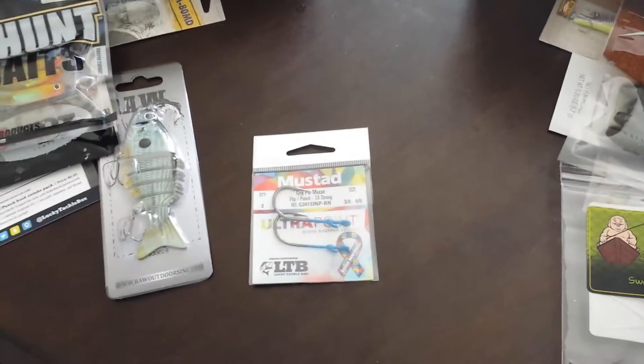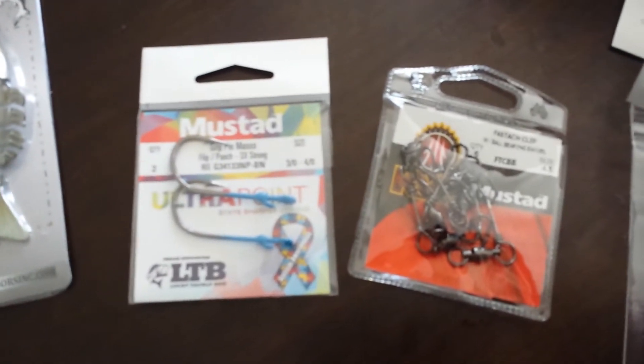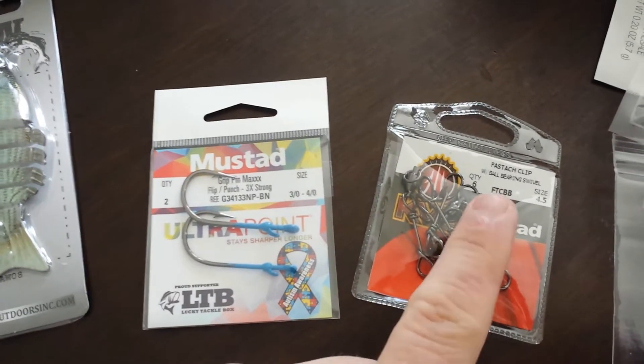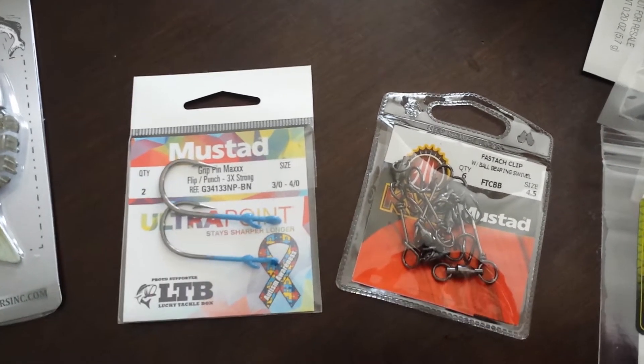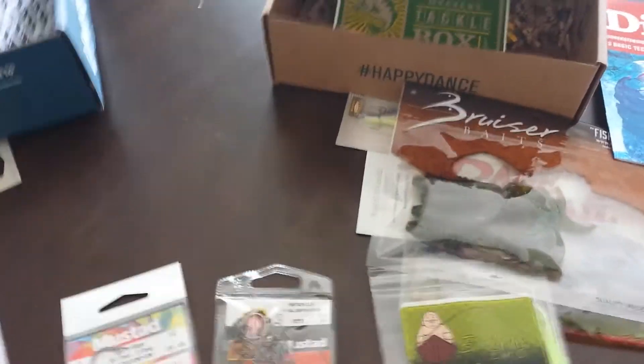Then the tackle. Lucky Tackle Box gave us hooks. Mystery Tackle Box gave us something from the same company — must admit, I don't use these too much. Give it a shot, help cover some water, but I feel it's just another thing in the water that fish can key on and not go after the bait. Got to give the edge to the hooks — they gave me something to use with my soft plastics. The Mystery Tackle Box item I really can't use with what's in the box.